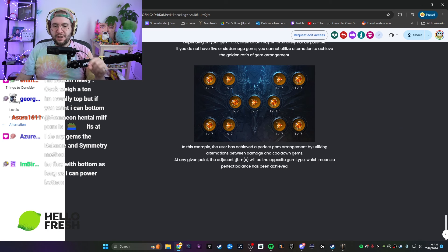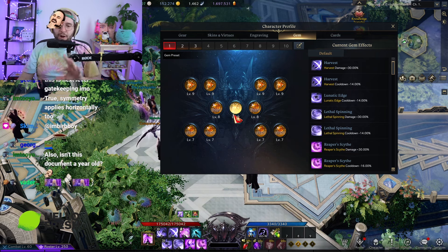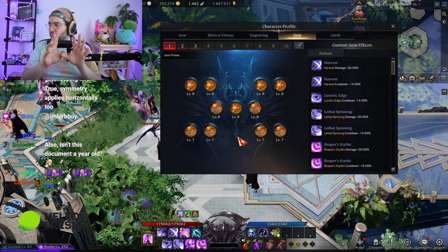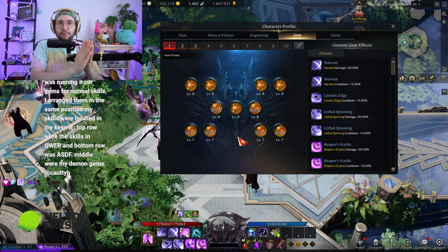In this example the user achieved perfect gem arrangement by utilizing alternation between damage and cooldown gems — at any given point the adjacent gems are the opposite gem type, meaning perfect balance is achieved. I know this video seems like a joke, but I'm not kidding — I've almost wrongfully gatekept people because their gem placement was terrible. You want to show off what you got. Only have three level nine gems? Put those bad boys front and center. Have four? Fill up a slot. Arrange your gems in a way that presents what you're offering.